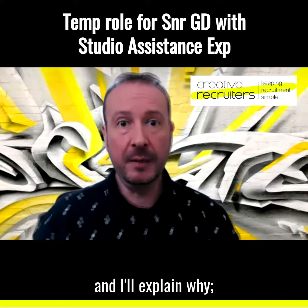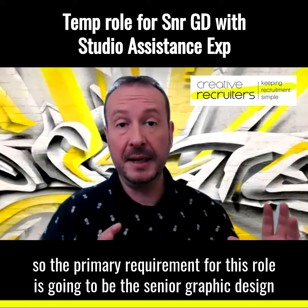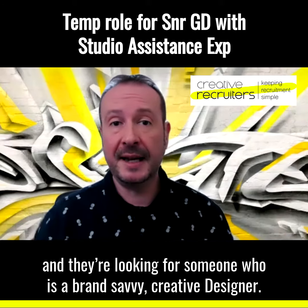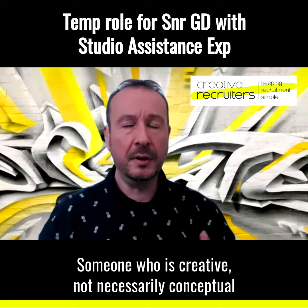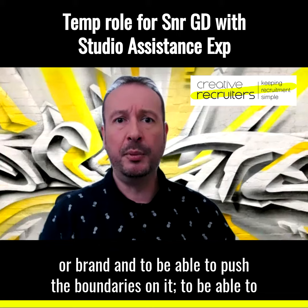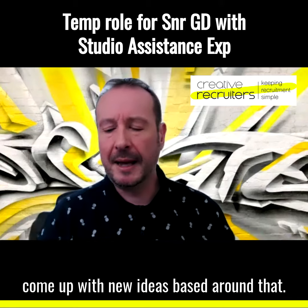And I'll explain why. The primary requirement of the role is going to be the senior graphic designer role. They're looking for someone who is a brand-savvy, creative designer — someone who is creative, not necessarily conceptual, but someone who's going to be able to take a style guide or brand and push the boundaries on it, to come up with new ideas based around that.